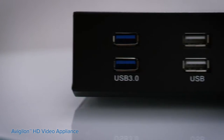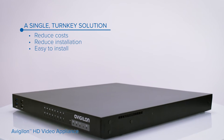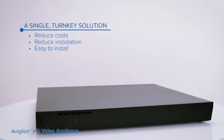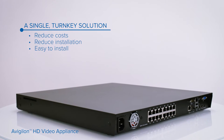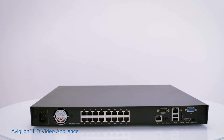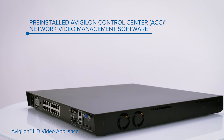It can easily be added to an existing Avigilon system or used as a standalone system for small to mid-sized applications. It takes advantage of the power of Avigilon Control Center software to enable advanced video administration, including site and alarm management, and system maintenance.